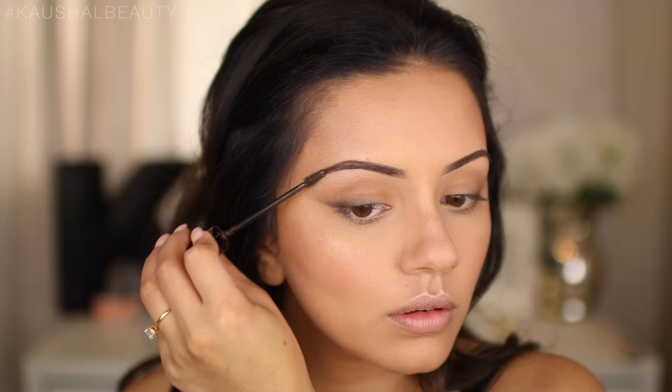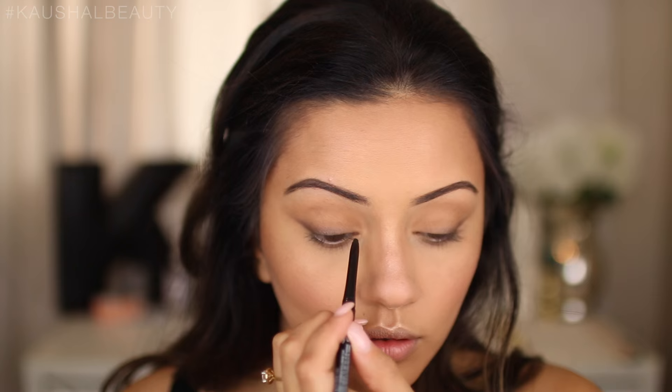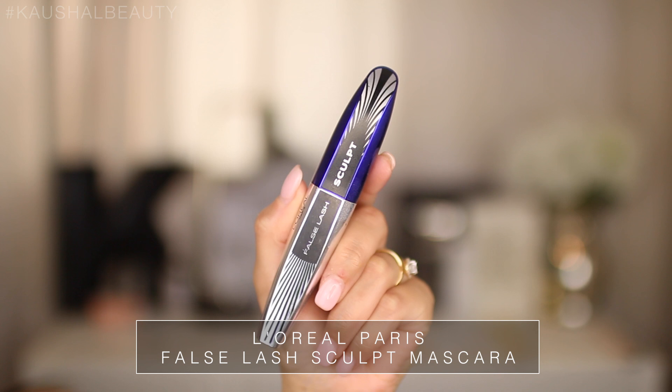To line my upper waterline I'm using the Body Shop Velvet Eyeliner in black, running it along my upper waterline. This helps avoid that odd gap that can appear once you have mascara on.